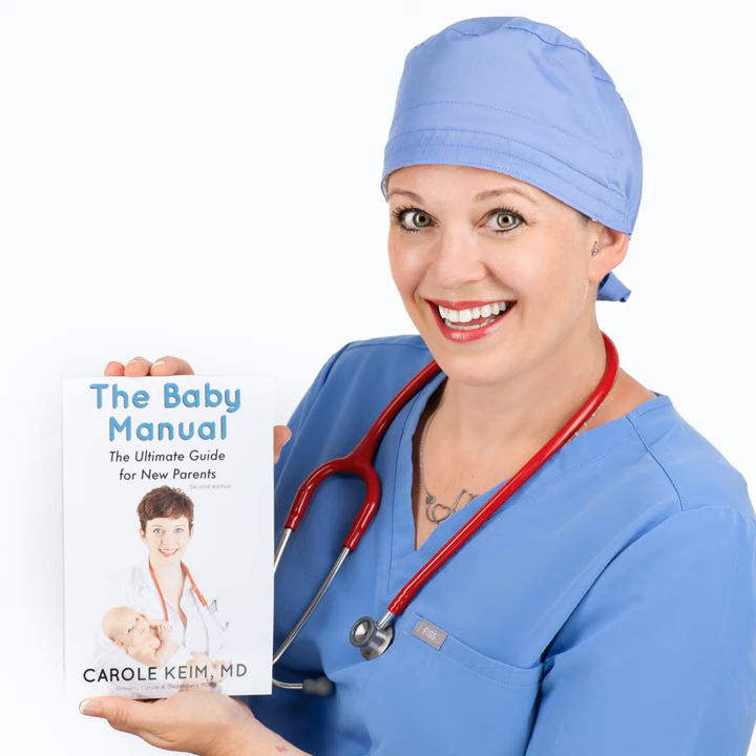After an ear infection, fluid can hang around for a while, so your doctor may want you to come back to check that it's drained. If the fluid doesn't drain, it sounds to your child like there's water in their ear all the time, affecting hearing and potentially causing speech delay. Some of the alternative treatments can help avoid that as well.